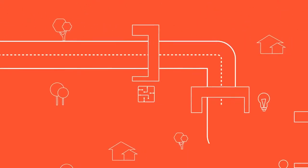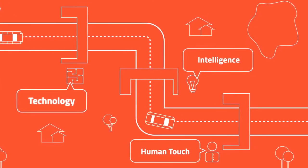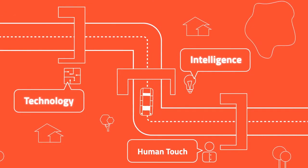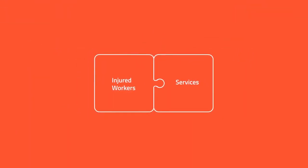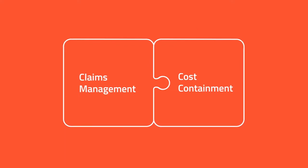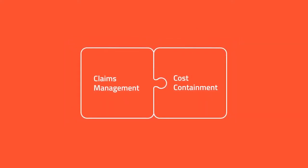We have a proven track record of delivering superior results and improved outcomes to our clients. Technology, intelligence, and a human touch connects injured workers to the services they need. CoreVal has the only program that seamlessly integrates claims management and cost containment programs.